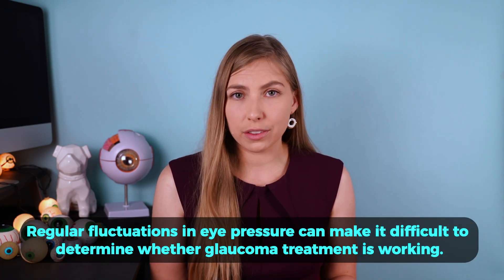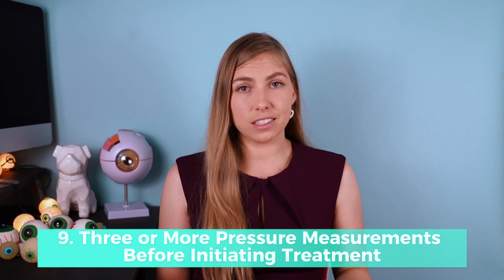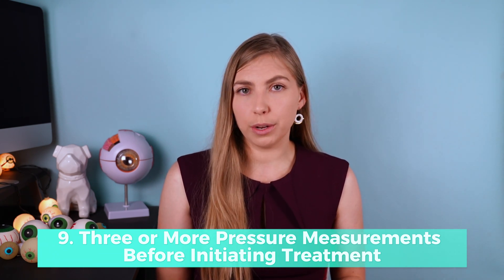Interestingly, those without glaucoma have a smaller daily fluctuation than those who do have glaucoma, and those with ocular hypertension — high eye pressure but no optic nerve damage — have an even greater fluctuation. Since eye pressure is the only controllable risk factor in glaucoma, we monitor it regularly, but knowing these large fluctuations exist even depending on time of day makes it difficult to tell from one appointment to the next whether pressure is controlled or whether a change in treatment is necessary. This is why eye doctors usually want three measurements before starting any glaucoma treatment.